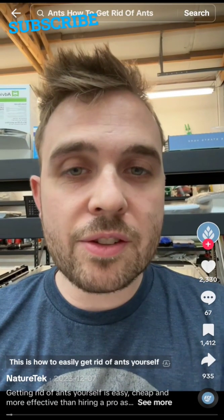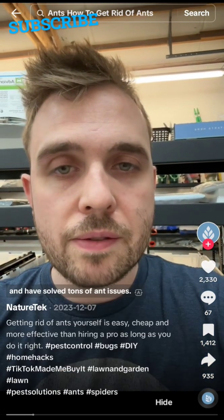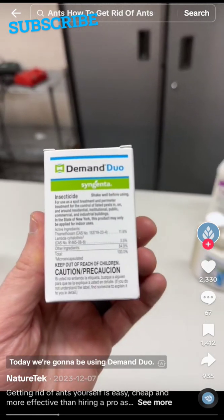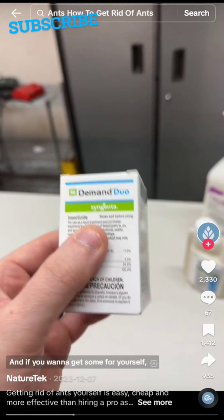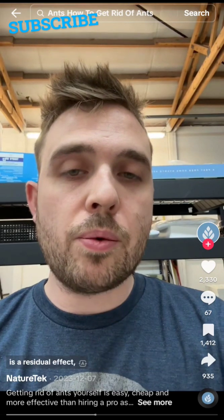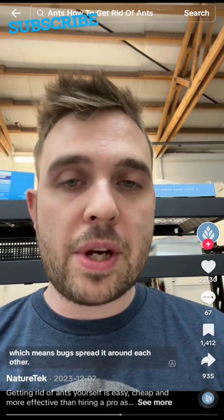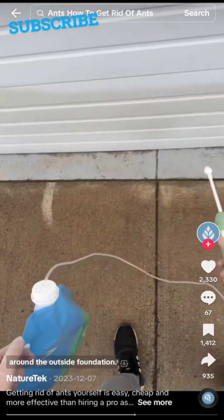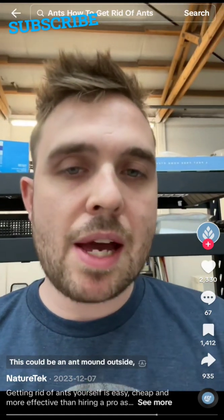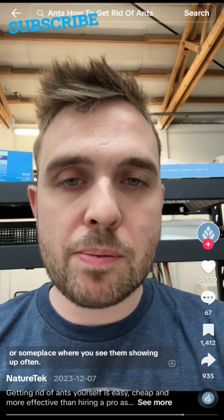This is how to easily get rid of ants yourself permanently. I've worked in pest control for over a decade and have solved tons of ant issues. It's not hard — you just have to do it right and use the right stuff. Today we're using Demand Duo, available at naturetech.com. You want a product with a residual effect — it continues working long after you've applied it — and a transfer effect, meaning bugs spread it to each other. Always apply thoroughly around the outside foundation, then treat problem areas inside and outside, such as ant mounds or trails.